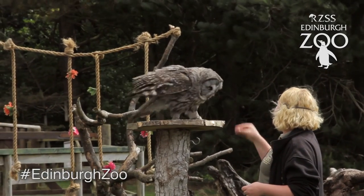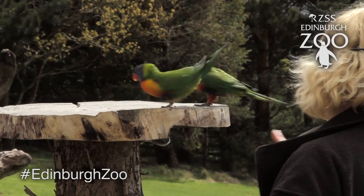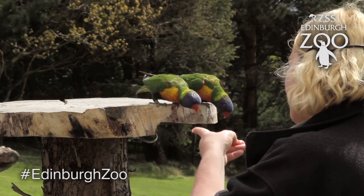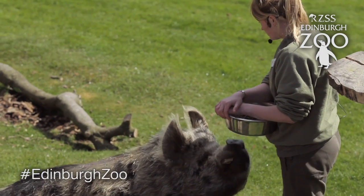We use a variety of different species here at Animal Antics. We can use different kinds of birds — so parrots, vultures, birds of prey, eagles and a southern ground hornbill. As well as this we can also use different kinds of mammals such as armadillos and guinea pigs.